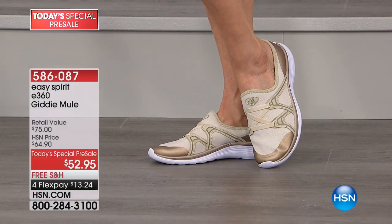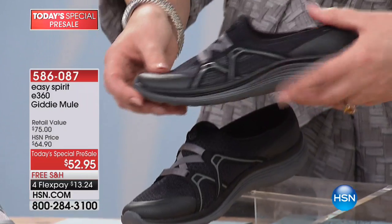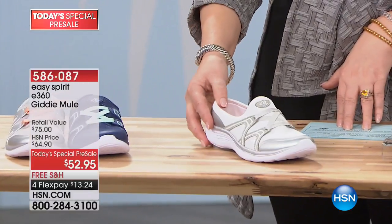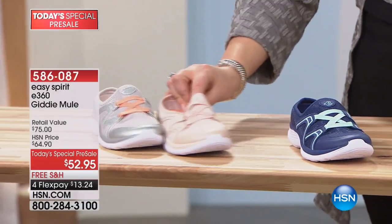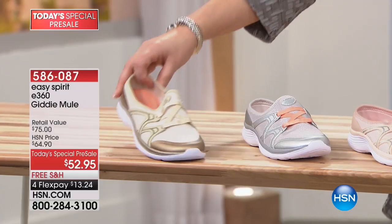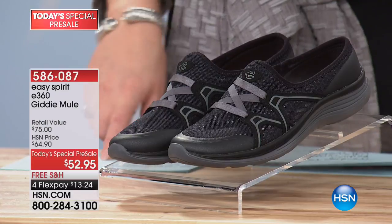It's lighter weight with many new features built in. Colors available: black with silver detail, white with silver, navy blue with a hint of mint, cameo pink, gray, and gold. Sizes run from 6 to 12, with medium and wide widths available, and half sizes too. Joining us now is Cindy Matthews, our Easy Spirit expert.